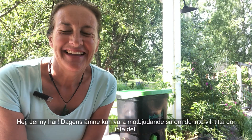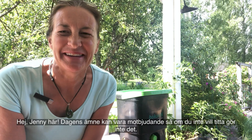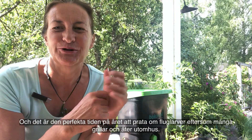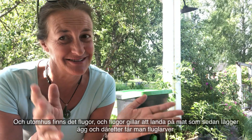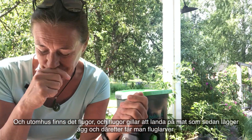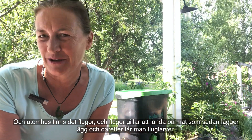Hi, Jenny here. Today's subject is actually really kind of disgusting, so if you don't want to watch, don't watch. But we're going to talk about maggots. It's the perfect time of year to talk about maggots because a lot of people are having barbecues and eating outside, and outside there are flies. Flies like to land on food and lay eggs, and then you get maggots.